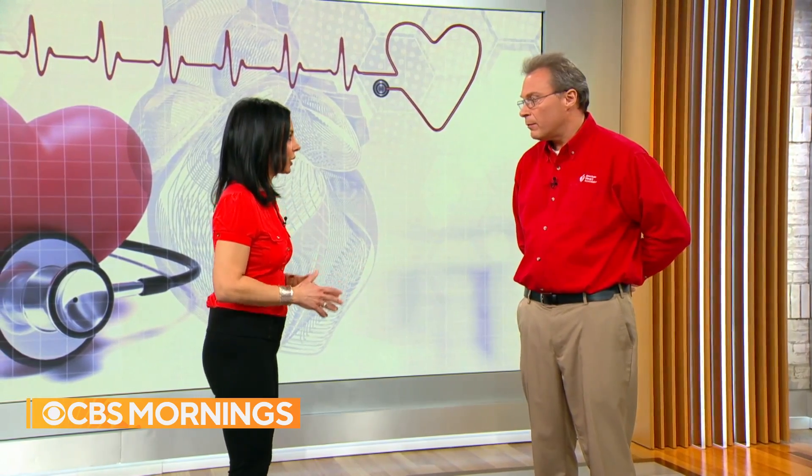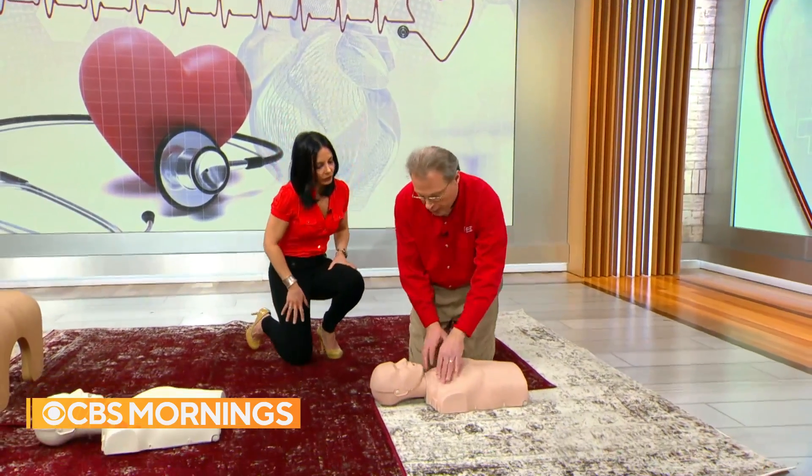Mike, if someone is having a sudden cardiac arrest, what is the first thing that you should do? As I approach the patient, I want to make sure the scene is safe so that it's safe for me to enter. I would come up and tap and shout, 'Hey, are you okay?'